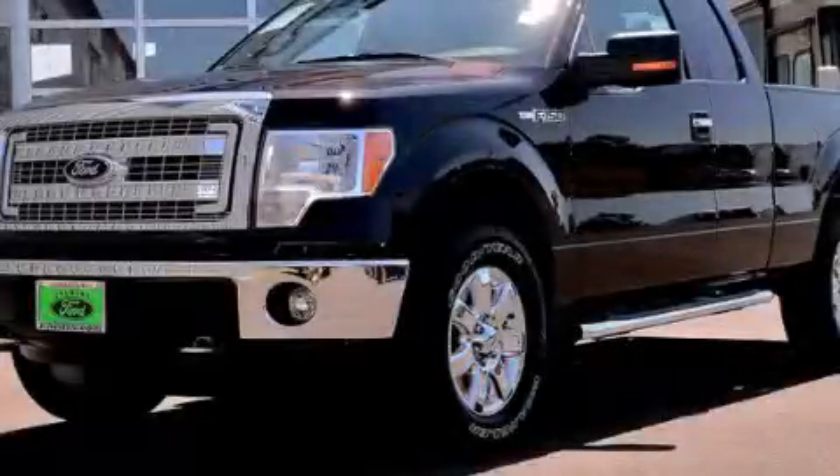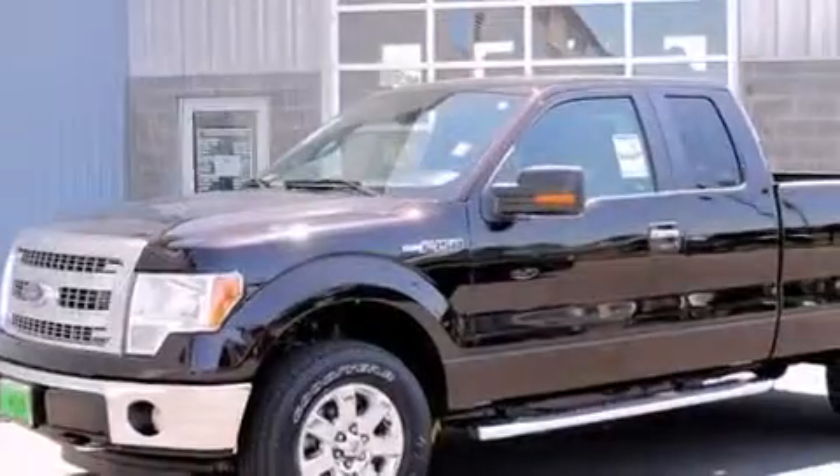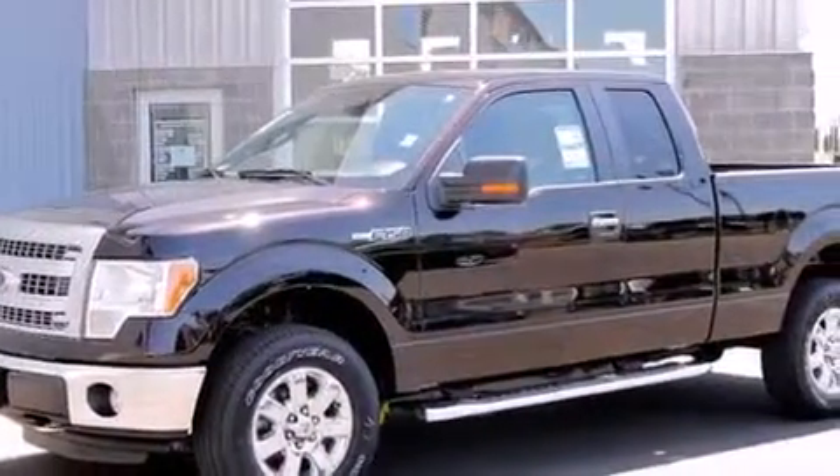This is a brand new 2013 Ford F-150. Whether hauling, commuting, or towing, this truck is the right one for you.